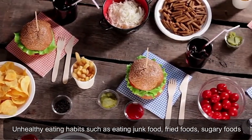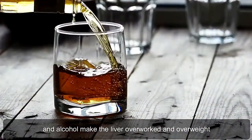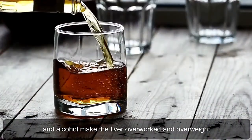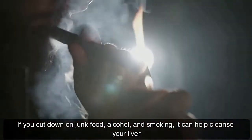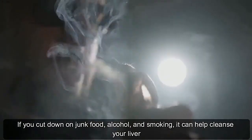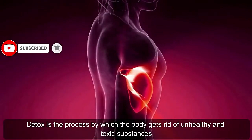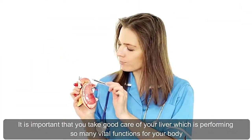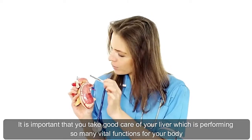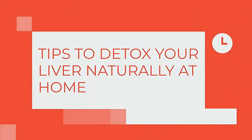Unhealthy eating habits such as eating junk food, fried foods, sugary foods, and alcohol make the liver overworked and overweight. If you cut down on junk food, alcohol, and smoking, it can help cleanse your liver. Detox is the process by which the body gets rid of unhealthy and toxic substances. It is important that you take good care of your liver, which is performing so many vital functions for your body.